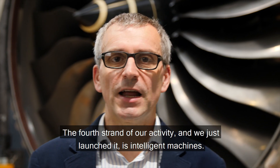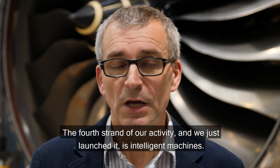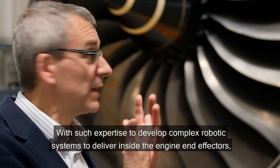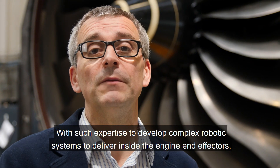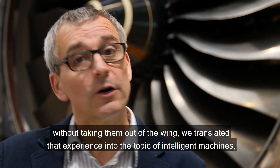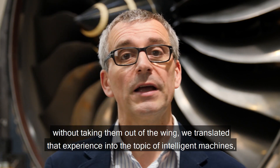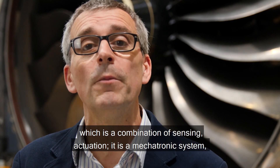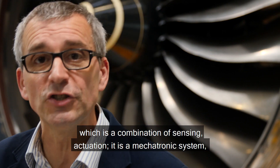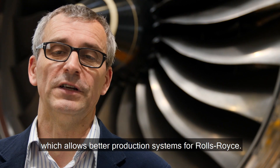The fourth strand of our activity, which we just launched, is intelligent machines. With the expertise developed to deploy complex robotic systems and end effectors inside the engine without taking it off the wing, we translated that experience into the topic of intelligent machines — a combination of sensing and actuation. It is a mechatronic system which allows better production systems for Rolls-Royce.